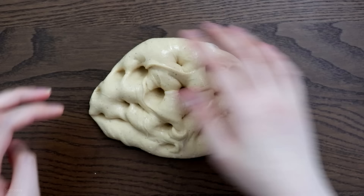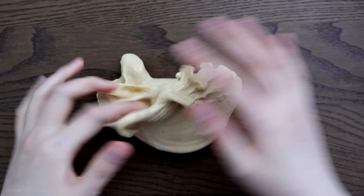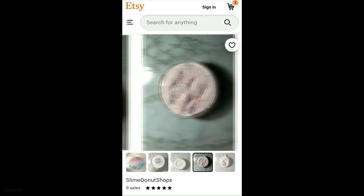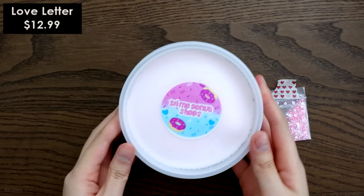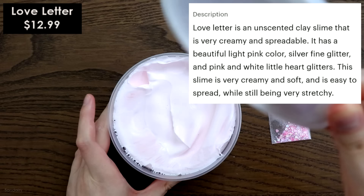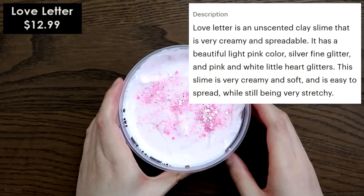It's a very warm, delicious scent. Next up is Love Letter, which was also $12.99. I do want to say that the listing pictures do this slime no justice — it is so beautiful in person. I suggest having consistent lighting in your listing pictures because that plays a big part in selling a slime. The description says it's an unscented clay slime that's very creamy and spreadable, which I definitely agree with.